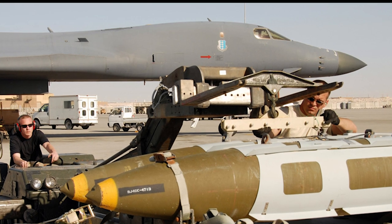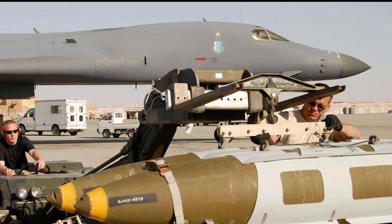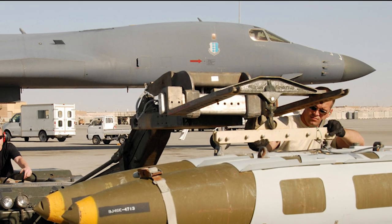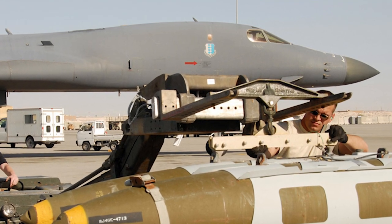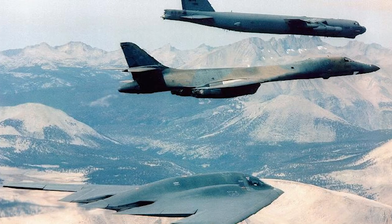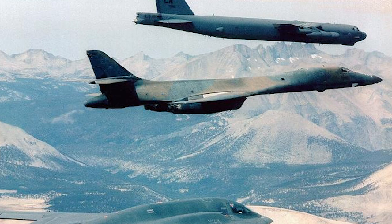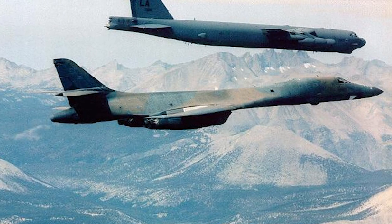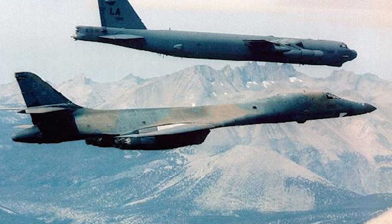Although originally designed for nuclear war, it is now used for conventional weapons. The B-1B Lancer was used in combat operations in Iraq in December 1998 and has since served in Kosovo, Afghanistan, and the 2003 invasion of Iraq. The Lancer was also used to attack targets in Libya in 2011 and from 2014 in the campaign against ISIS in Syria. As of 2021, the B-1 Lancer remains in service in the U.S. Air Force.